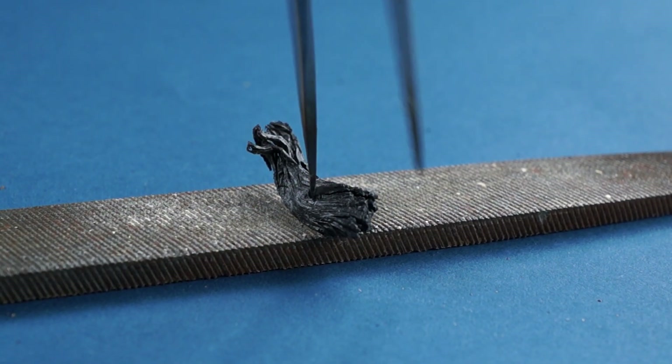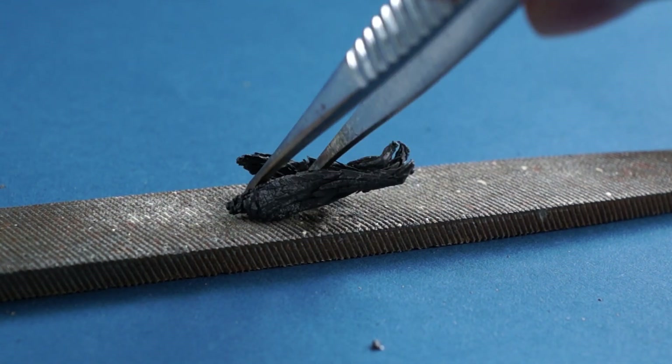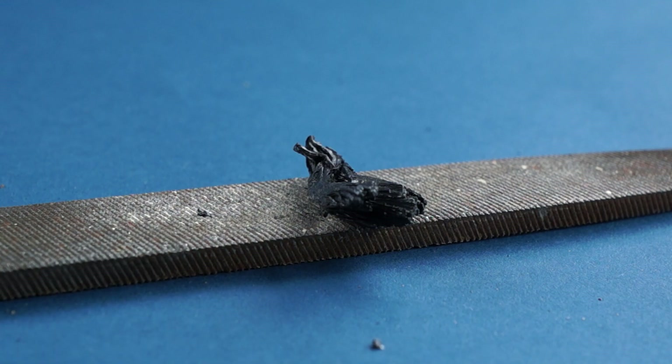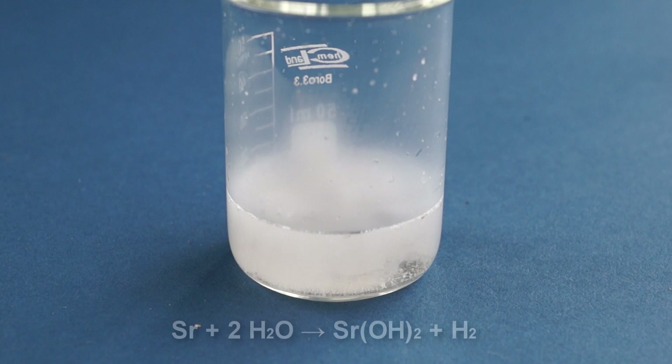Strontium is a pretty solid metal resembling lead solder, but some pieces can break apart because of its fragile crystal structure. Strontium reacts with water, forming hydrogen and strontium hydroxide.